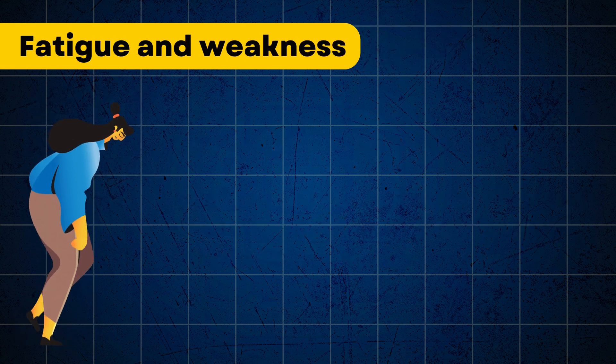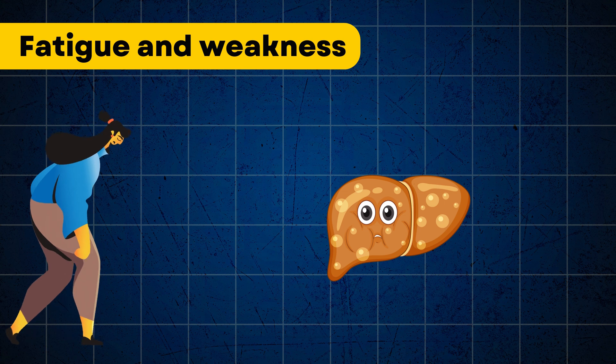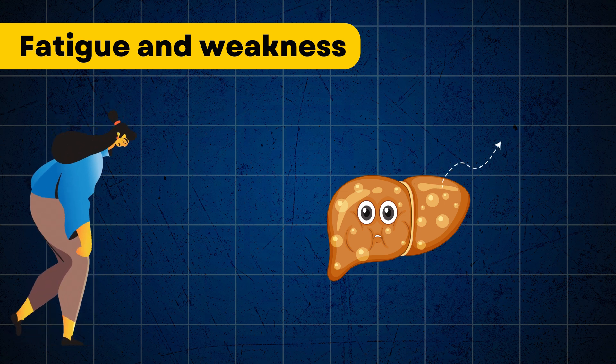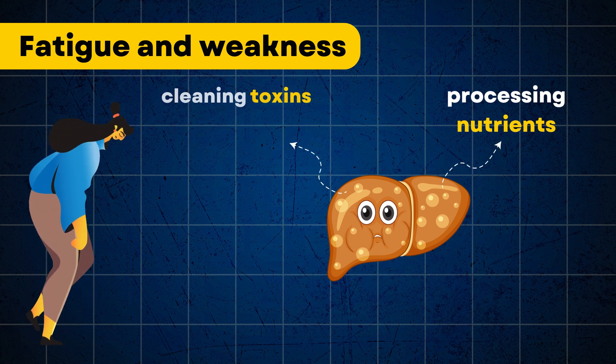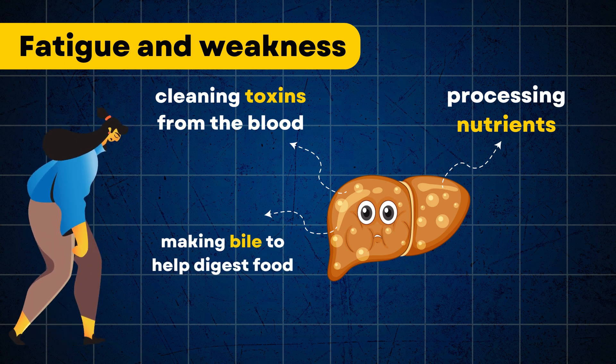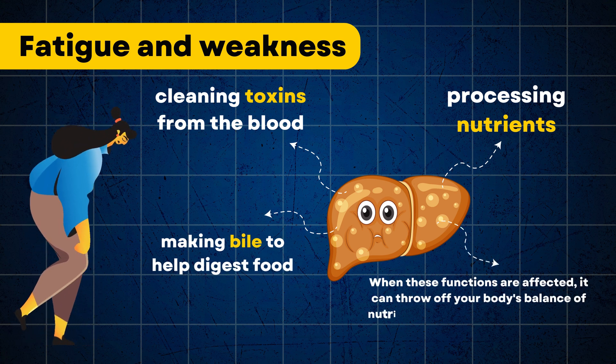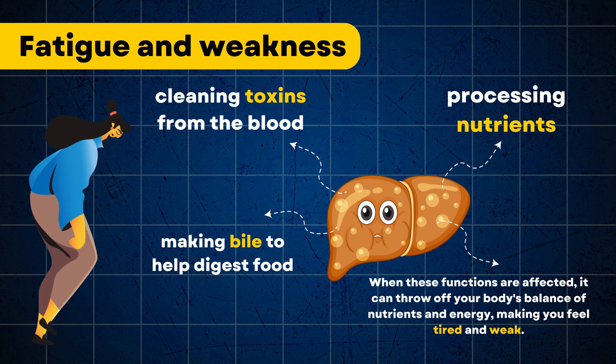Fatigue and weakness are common signs of fatty liver disease. When the liver is damaged, it can't do its job properly. This includes processing nutrients, cleaning toxins from the blood, and making bile to help digest food. When these functions are affected, it can throw off your body's balance of nutrients and energy, making you feel tired and weak.